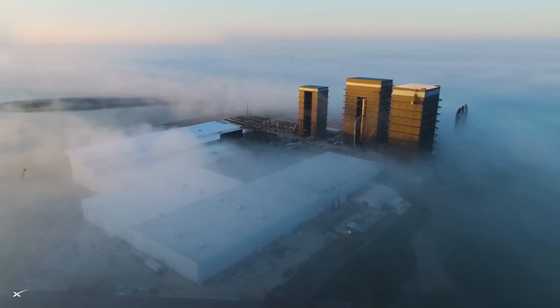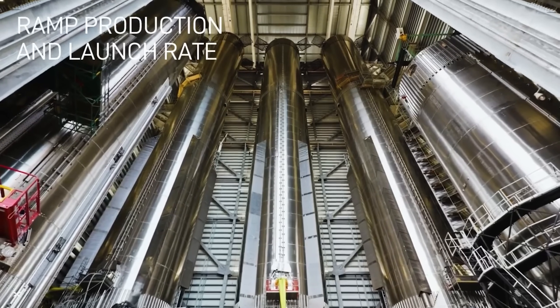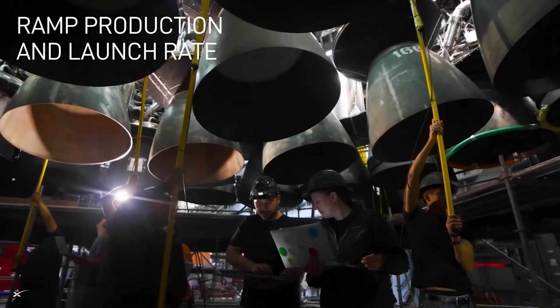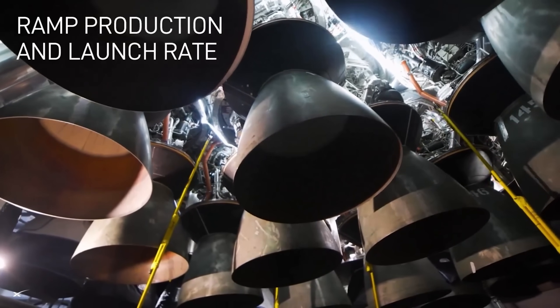At Starbase headquarters, it was another hugely productive week for SpaceX. Crucial vehicle tests share the spotlight with rapid facility growth as the promise of making humanity a multi-planet civilization nears closer. Now let's dig into this week's Starship update.